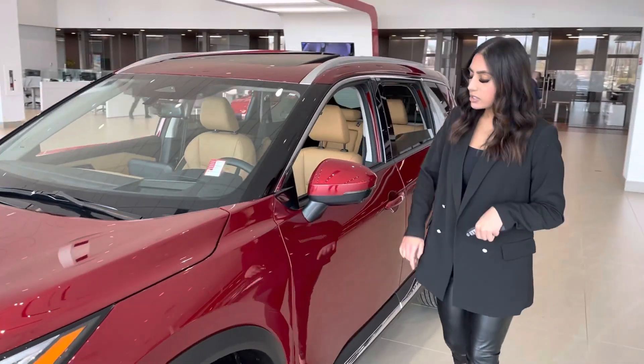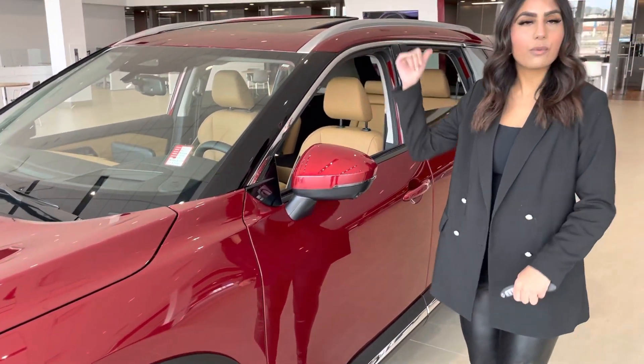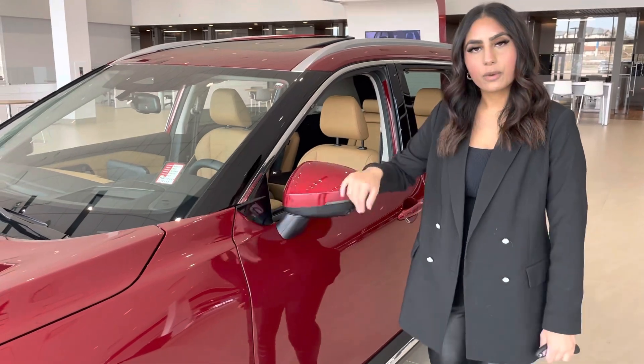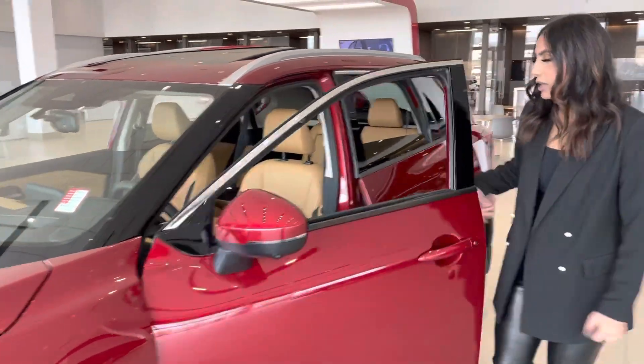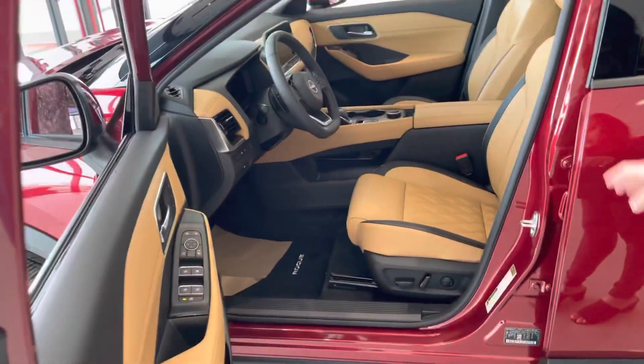Working our way around, you have the 360 camera with the panels — you have one on each side mirror, one in the front, and one in the back. Here's our breakaway as well, and keyless entry on the door. You also have memory seating here in the front.